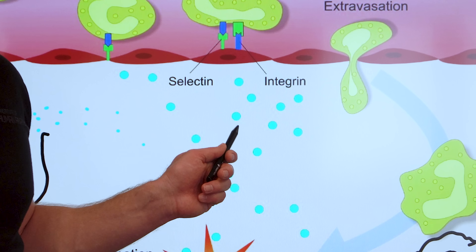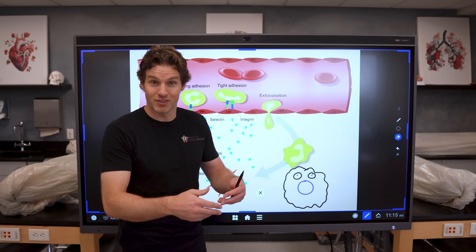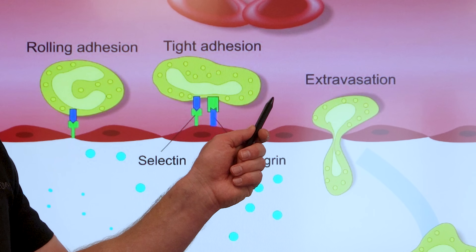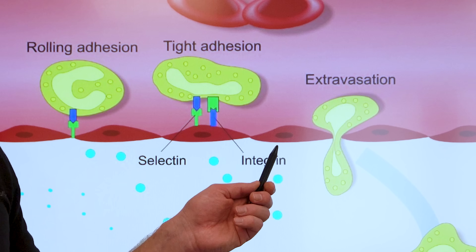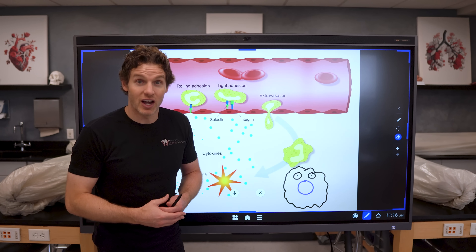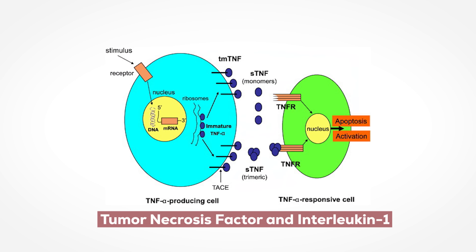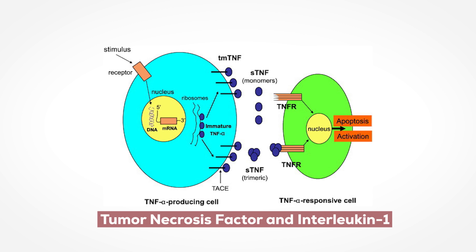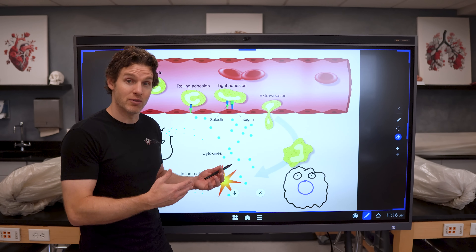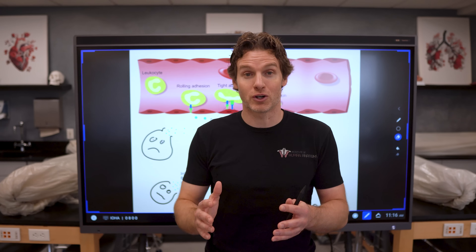Luckily, those cytokines that were released at the start of inflammation also signaled to more distant troops for additional backup. After about the first hour of inflammation, a large number of neutrophils — another type of phagocytic white blood cell — will start to infiltrate the inflamed area from the blood. This infiltration was caused by those inflammatory cytokines. And for you physiology nerds, maybe you've heard of some of these cytokines like tumor necrosis factor and interleukin-1. But these cytokines and other biochemical products produced by the inflamed tissues initiate some really cool processes that allow for this infiltration of the neutrophils to occur.